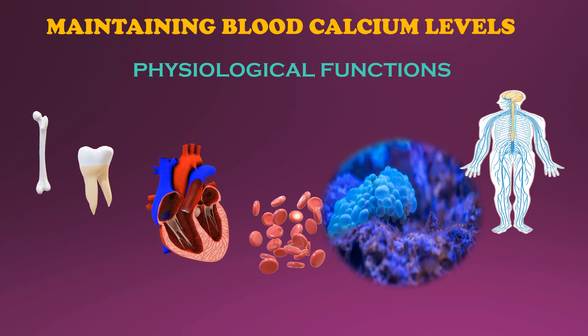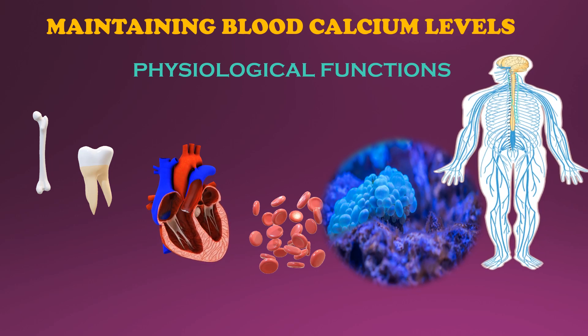In neurons, calcium is the ultimate multitasker. It helps propagate electrical signals down the axons.